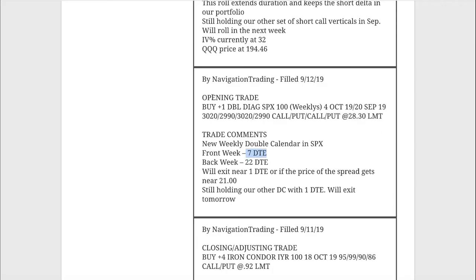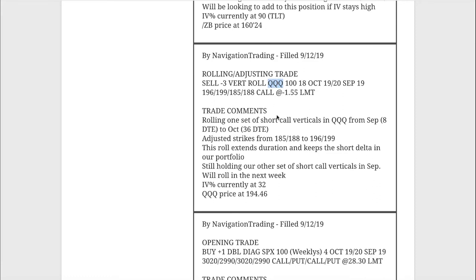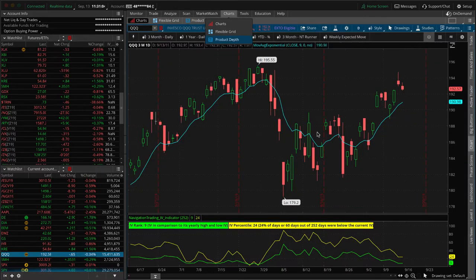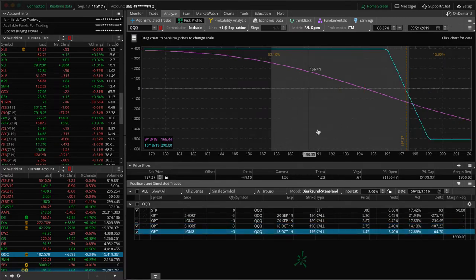Next trade was a rolling adjustment in QQQ. September is down to seven days to expiration, so over next week we've got a handful of September positions to either roll or close — we'll do a couple each day, rolling out to October or potentially November since we'll be under 60 days there. In QQQ we had two sets of short call verticals. One is way out of range with the Nasdaq strong, and the other piece we just rolled. Just holding for short delta exposure, looking for more downside.